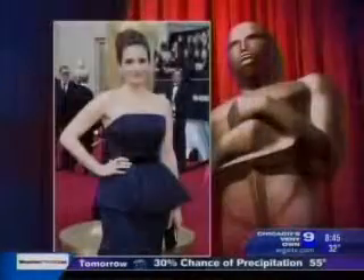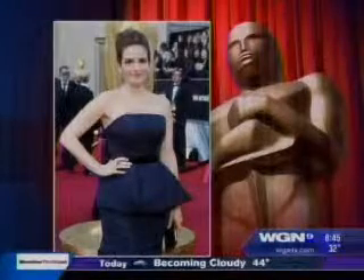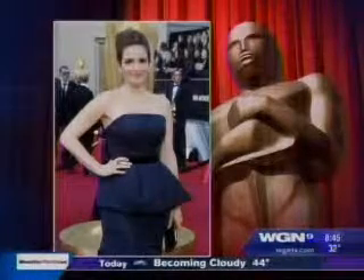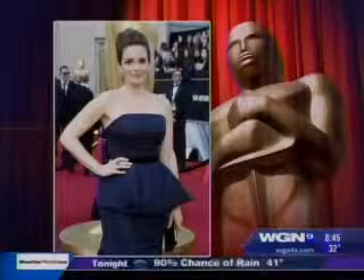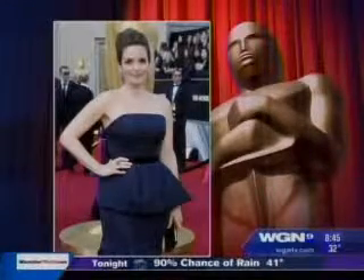Tina Fey had a look that we recreated here. Tina Fey — big shock of the night. I loved her. She is in custom Carolina Herrera. She did color — this is actually navy with the peplum detail, which is a really big trend. Here's our recreation from Forever 21, less than $30, so you can really recreate that look.